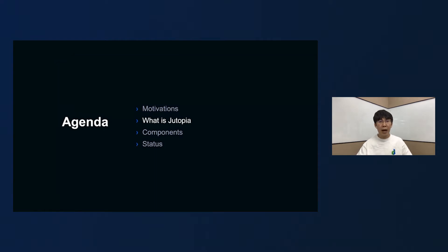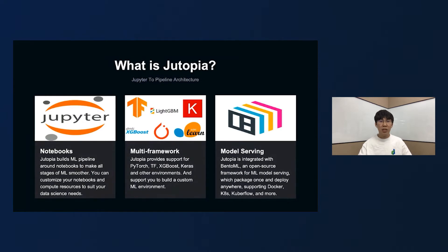So, what is Dutopia? Dutopia means Jupiter-to-Pipeline Architecture. We refer to the best practices of Netflix machine learning and build a machine learning pipeline around Jupyter notebooks to make all stages of machine learning smoother. Through Jupyter notebooks, the collaboration of AI participants is closer. Based on BentoML, which is an open-source framework for machine learning model serving,